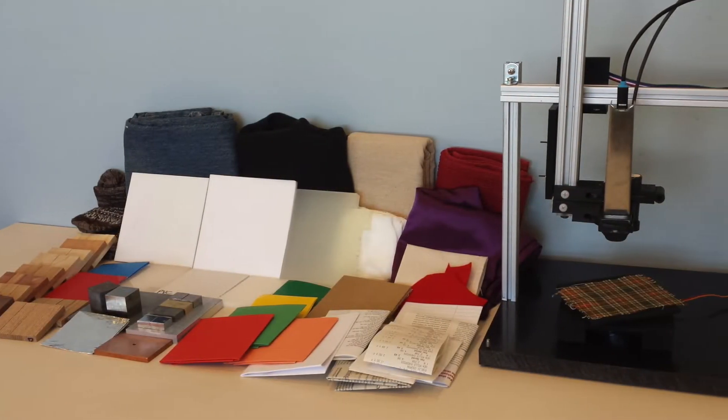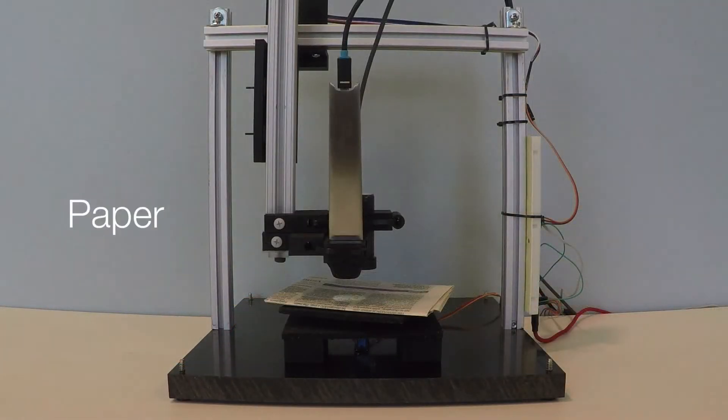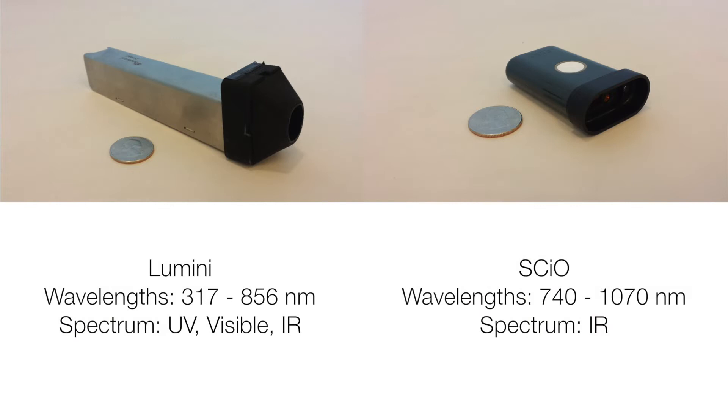We present and analyze a dataset of 10,000 spectral measurements collected from an idealized robotic platform that interacted with 50 objects from five material categories. We compare two commercially available handheld microspectrometers for material inference.